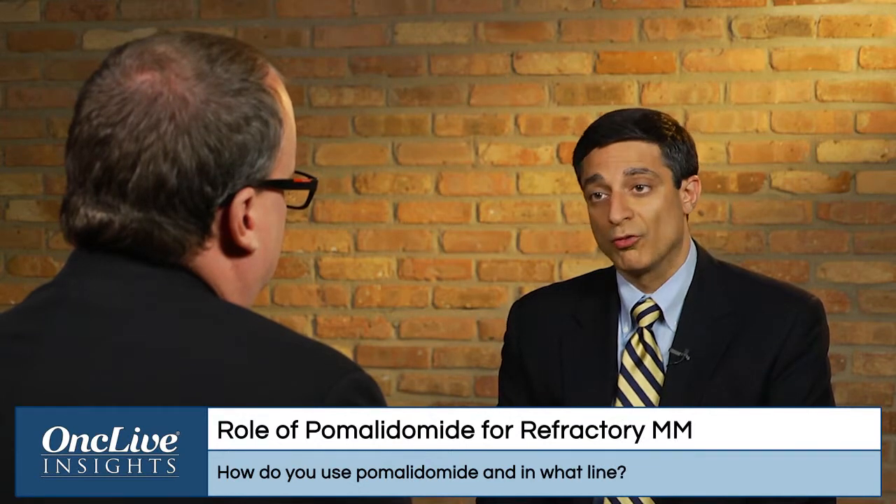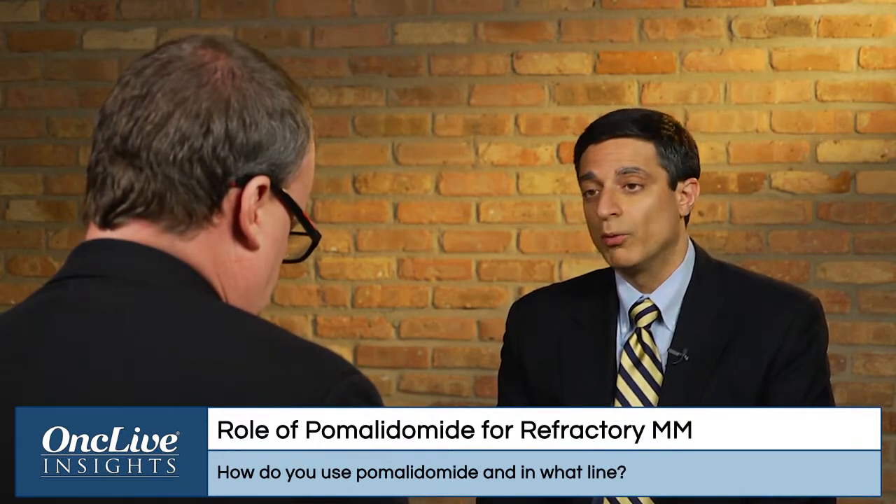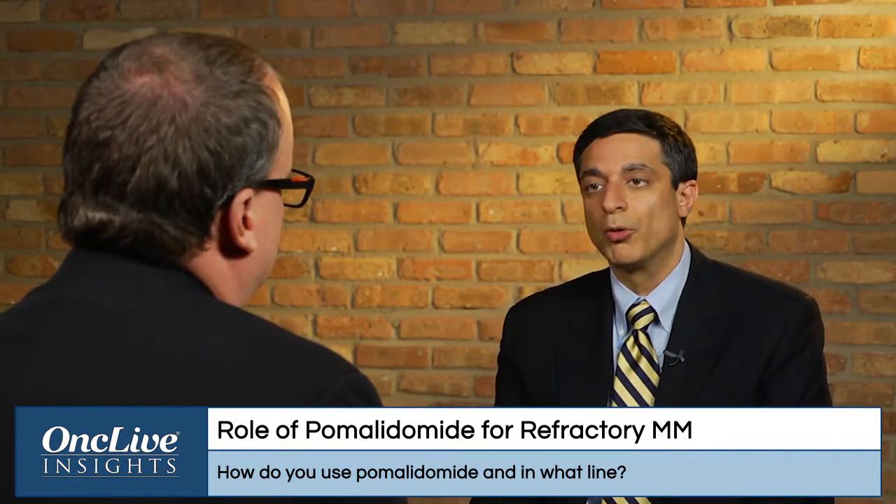Pomalidomide is a drug that was recently approved among patients who are resistant to lenalidomide. Pomalidomide is the third-generation immunomodulatory drug. It's a pill and it's very well tolerated. Its most common side effects are suppression of the blood counts and sometimes fatigue. There is a risk of thrombosis with any of the IMID class, but using appropriate prophylaxis that can be reduced markedly.